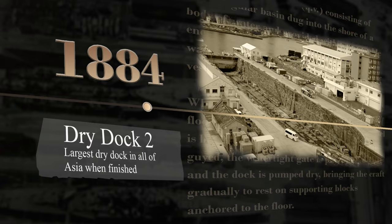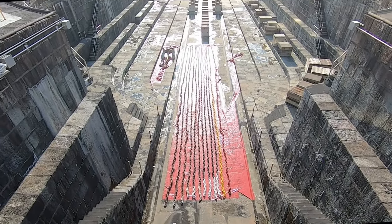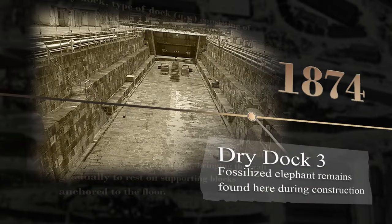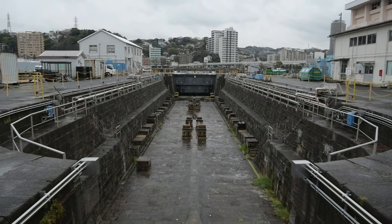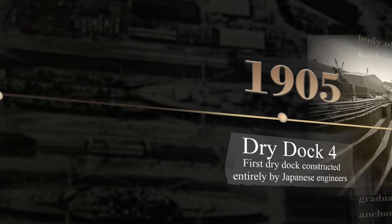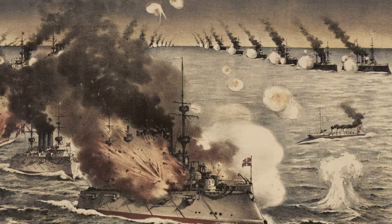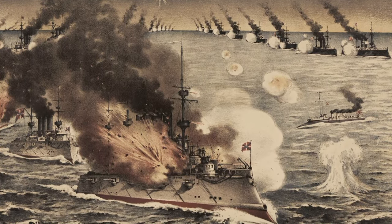Dry Dock 2 opened in 1884 and was the largest dry dock in all of Asia at the time, at 170 yards long. Dry Dock 3 was finished three years after Dry Dock 1, in 1874. Dry Dock 4 was completed in 1905, just as Japan was asserting its naval power throughout the region.